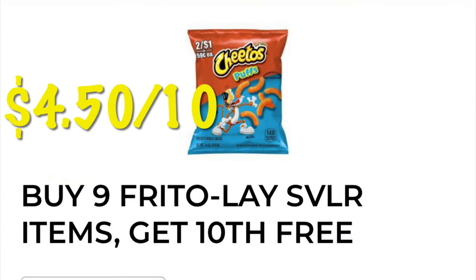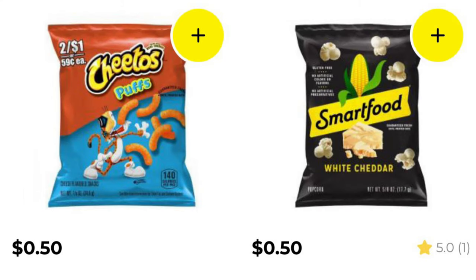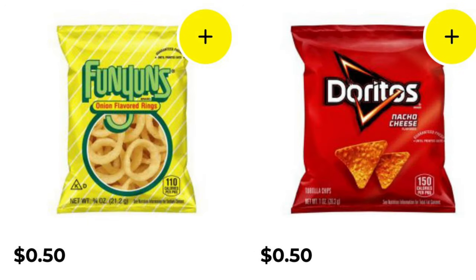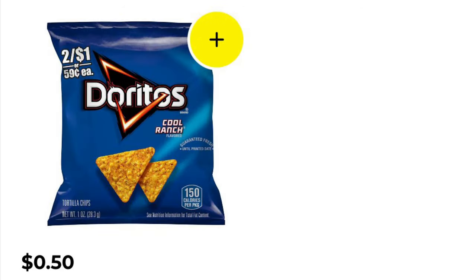That's it for the 90% off food and drink. Now for a deal anyone can do anytime: buy nine Frito-Lay or Smart Food popcorn items and get the 10th free. These are 50 cents each, so you can get 10 bags for four dollars and fifty cents. Items following the deal include Cheetos Puffs, Smart Food popcorn, Chester's Flaming Hot Fries, salt and vinegar Lays — a lot of these are also two for a dollar — plus Funyuns, Doritos, and Cool Ranch Doritos.